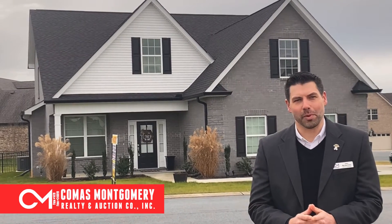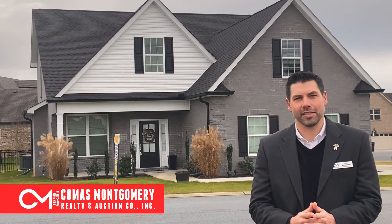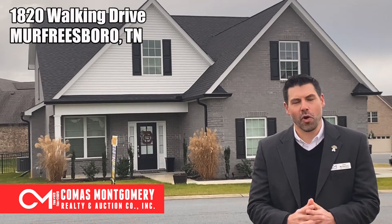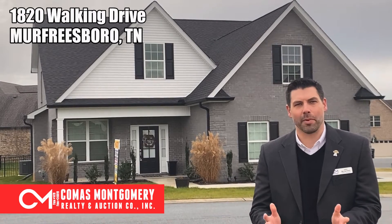It's a beautiful day here in North Murfreesboro, and I'm standing in front of my featured auction listing, which is located in Huntington Place subdivision. This virtually brand new home was built in 2019. It has four bedrooms, two full baths, two half baths, and a bonus room.